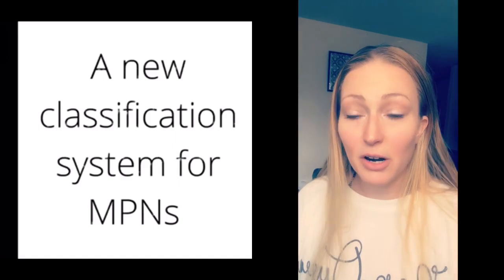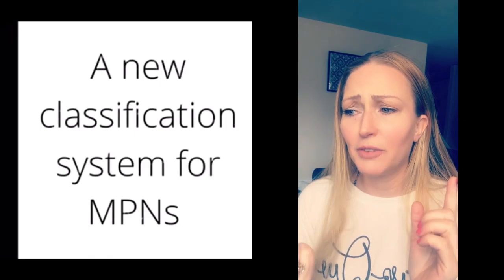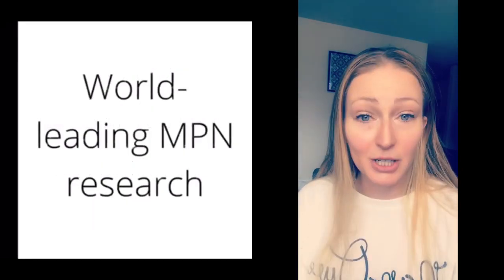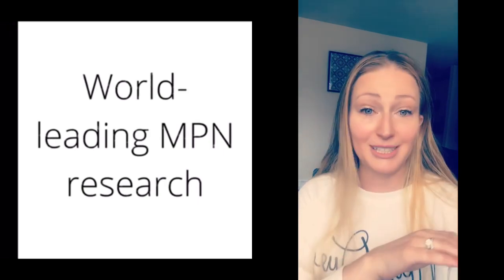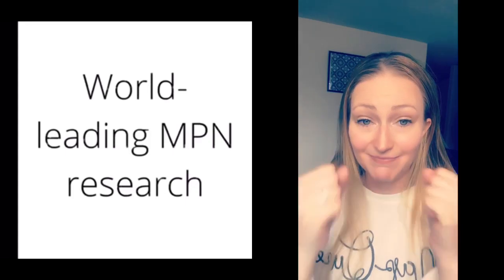So in the article, the link was 'New Classifications of MPN Mean Better Diagnostics and More Definitive Prognosis.' And that is really awesome. I think that's something we all want — we want answers and help.